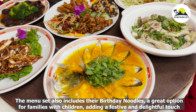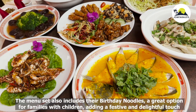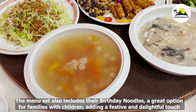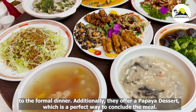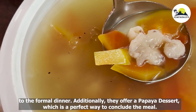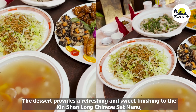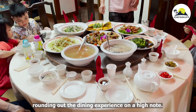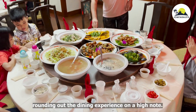The menu set also includes birthday noodles, a great option for family and children, adding a festive and delightful touch to the dinner. Additionally, they offer papaya dessert, which is a perfect way to conclude the meal, providing a refreshing and sweet finish to the Si Shenlong Chinese Set Menu and rounding out the dining experience on a high note.